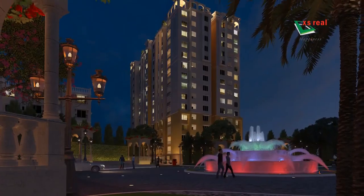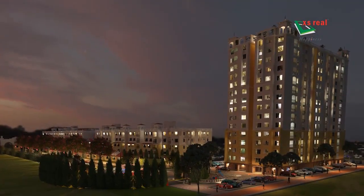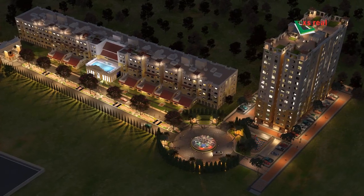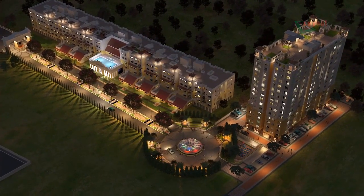Catalonia City, Phase 2A is a well-thought-out design that promises luxury and comfort in a Spanish ambience. XS Real, Catalonia City — Quintessence of Happy.